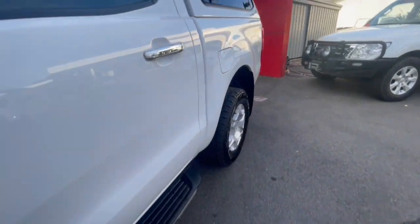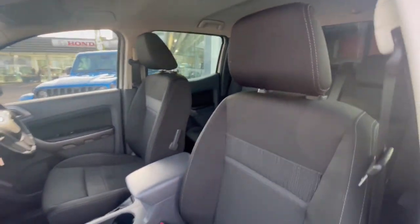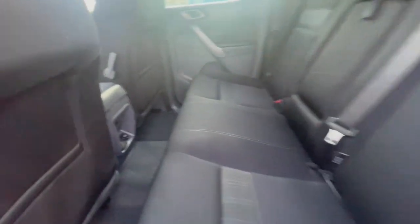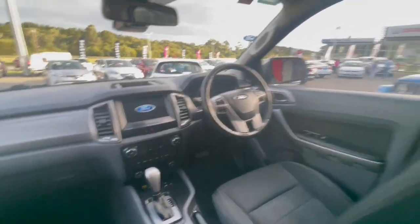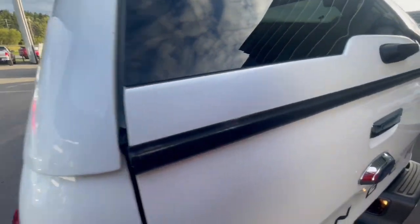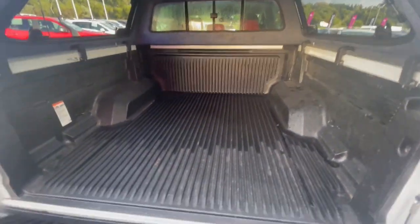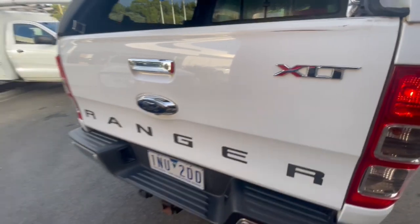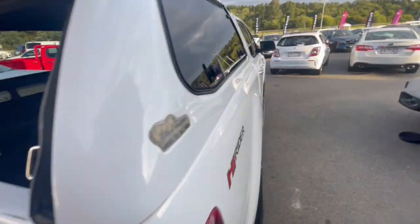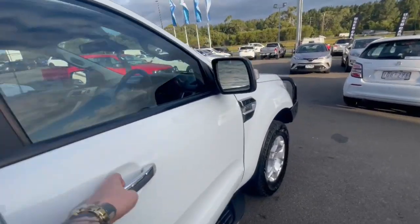It also has side steps and an Iron Man canopy. This one is covered by the balance of the factory warranty, which is five years unlimited k's. You've also got Apple CarPlay and Android Auto, a lift-up side canopy, and through the back there's plenty of room in the tub with a tub liner and a power socket.